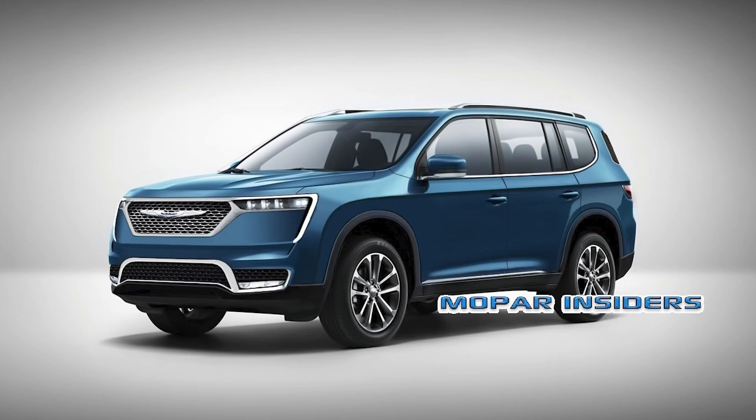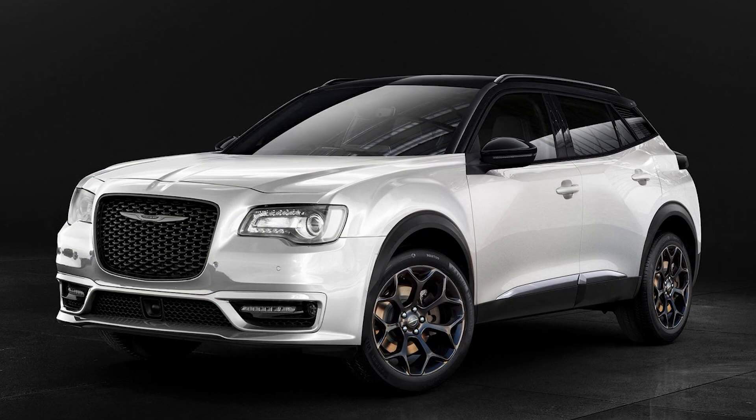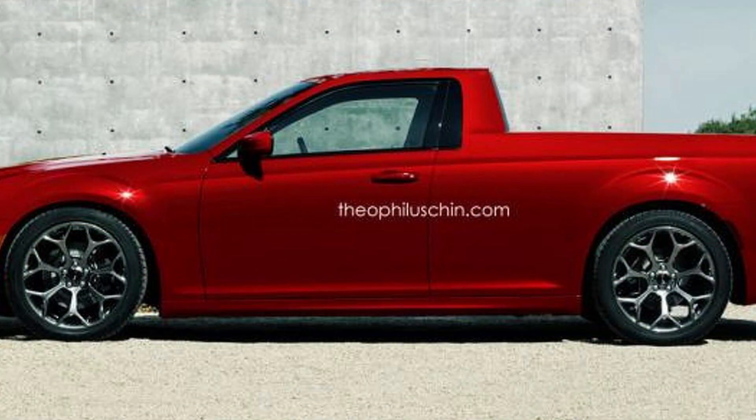Finally, the last thing to go over is some very cool renderings of potential upcoming FCA vehicles. These are all created by various artists and are just cool ideas that really have nothing to do with Chrysler themselves, but they are awesome to look at and talk about. First up, we have an absurd Chrysler 300 utility coupe, where the 300 sedan has been morphed into a very unique-looking two-door truck — something that will probably never happen, but it's very cool to look at.